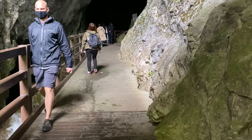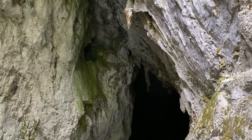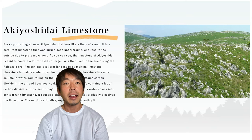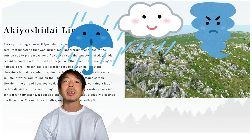The entrance of the cave looks like this. Look at the beautiful blue water — this water created the cave. Akiyoshido cave is made of limestone, and limestone is not very hard. So rain eroded the limestone ground for a long, long time and finally created the cave.